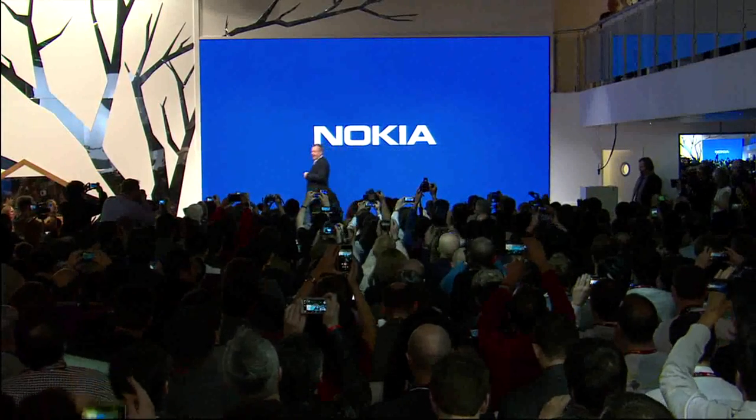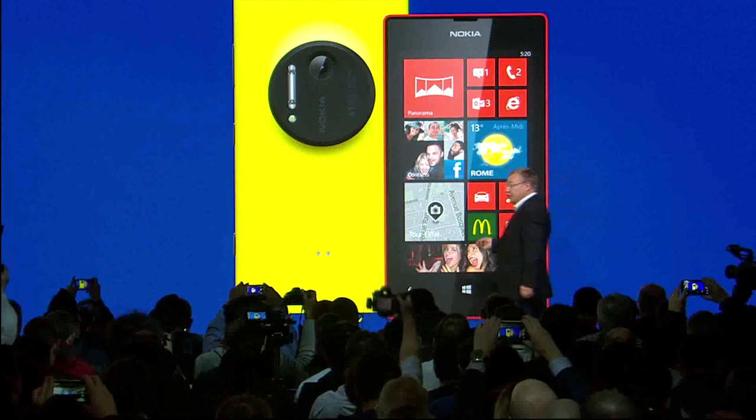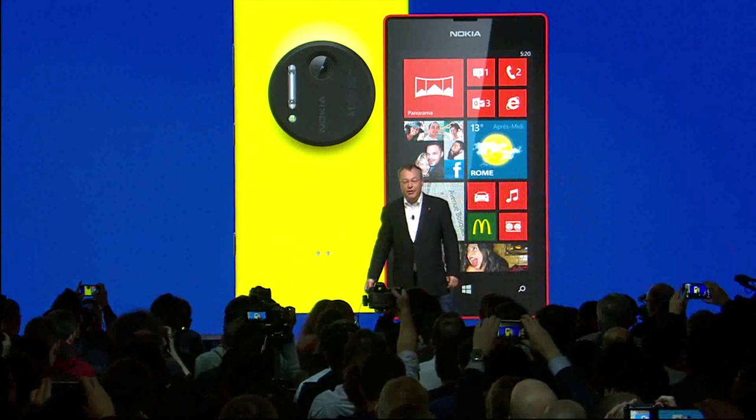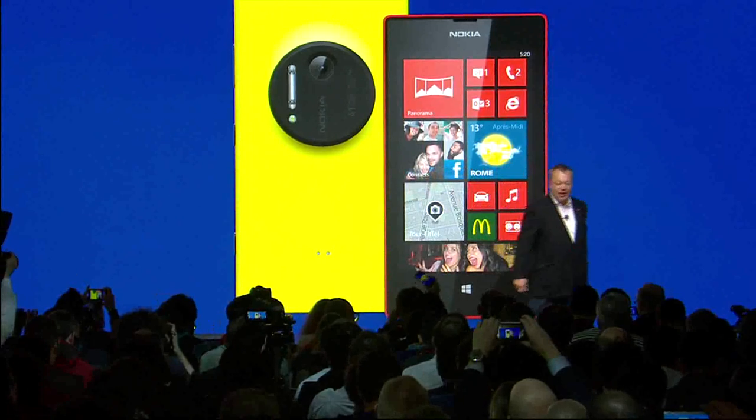Good morning everybody, good morning. Thank you for joining us at Mobile World Congress 2014. As you can see from the crowd here today, the excitement is positively palpable. We saw Lumia sales double year-on-year, led by the Lumia 520 and the Lumia 1020, a number of which I see right here in the front row, taking great pictures.